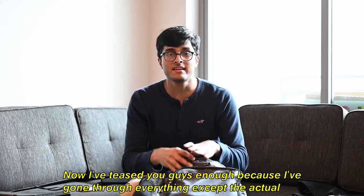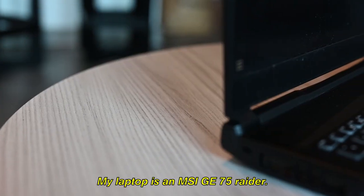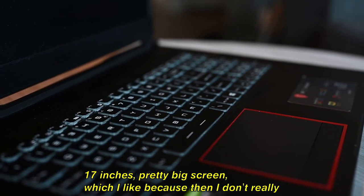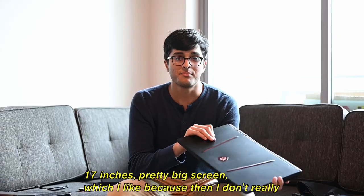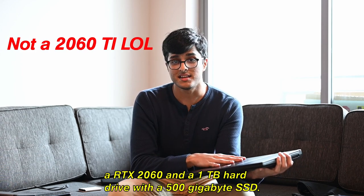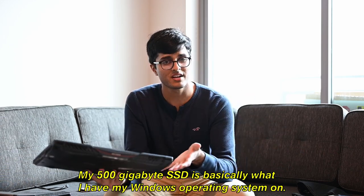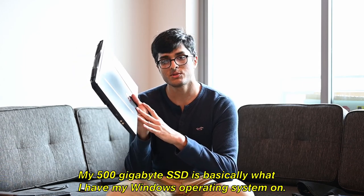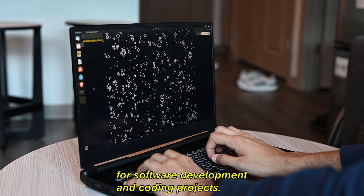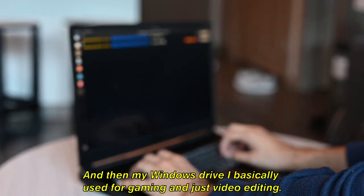Now for the big reveal — the thing any CS major needs: my laptop. It's an MSI GE75 Raider. It's pretty great in terms of performance: 17-inch screen, 16 gigabytes of RAM, a 2060 Ti, and a one-terabyte hard drive with a 500-gigabyte SSD. The 500-gigabyte SSD is where I have my Windows operating system, and the one-terabyte hard drive is where I have Ubuntu, which I use mostly for software development, coding, and coding projects.